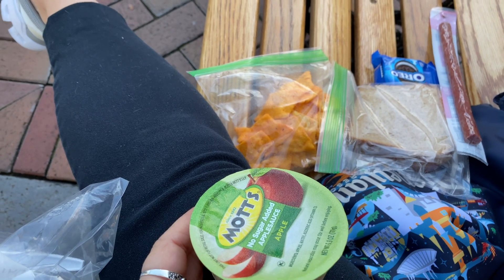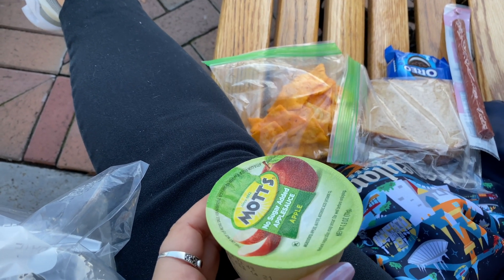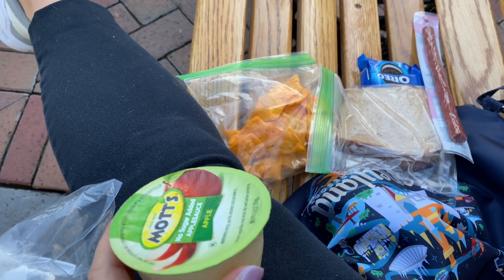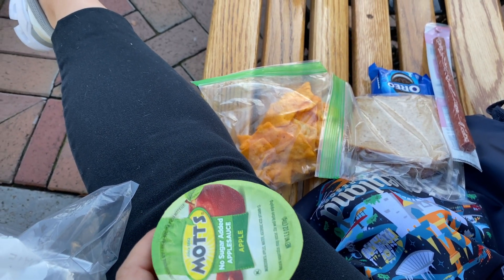This stuff will keep me full for the entire day. It's definitely just a good thing to be prepared and help you stick with your diet. Then you can kind of splurge on some other things if you really wanted to, and I'll show you some things I tend to splurge on when we get into the park.